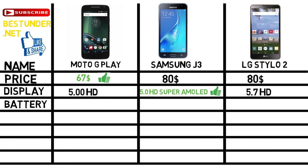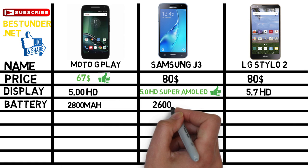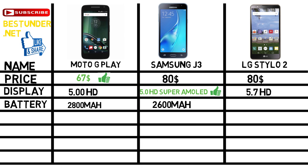Now let us talk about the battery life. Moto G Play has a 2800mAh battery, Samsung supports a 2600mAh battery, whereas LG Stylo 2 has a massive 3000mAh battery, clearly outsmarting both the phones.